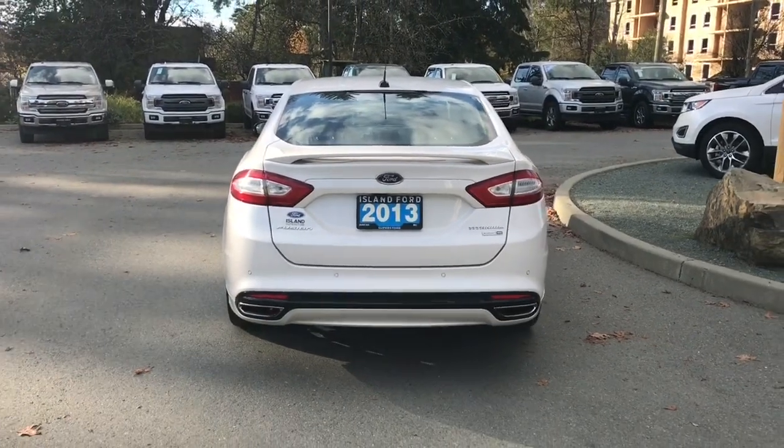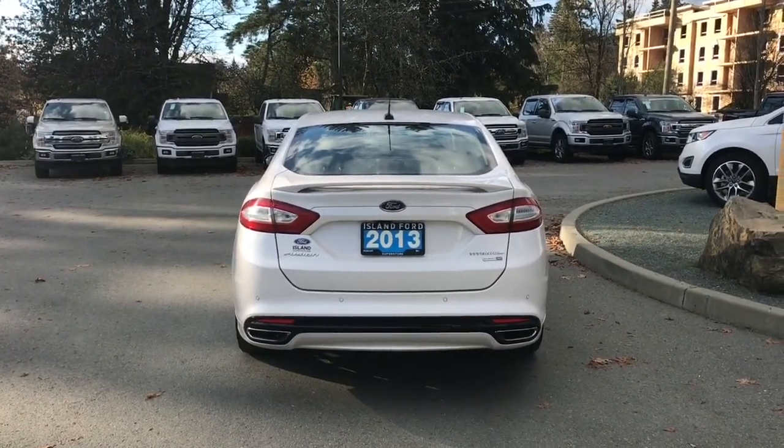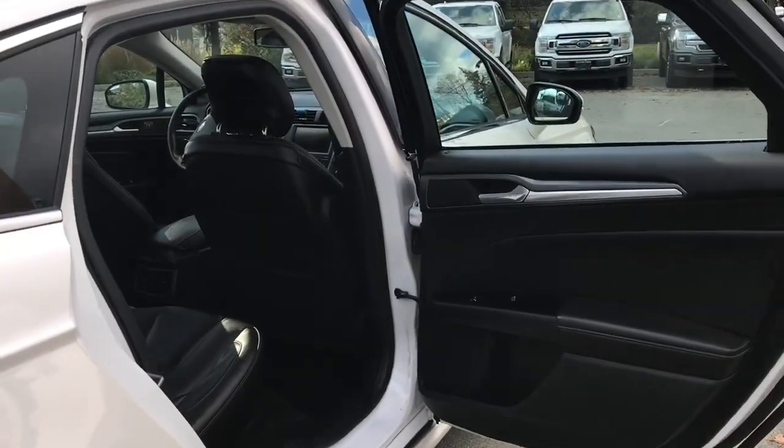You can then lock everything up and walk away, or jump in and head out on your latest adventure. On your fob you have remote start, and there's storage and a speaker in the door, as well as power windows.